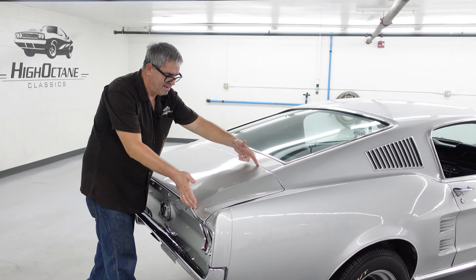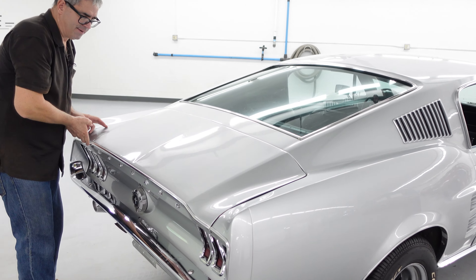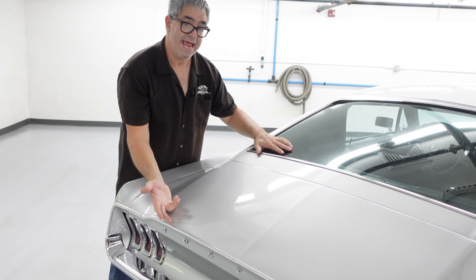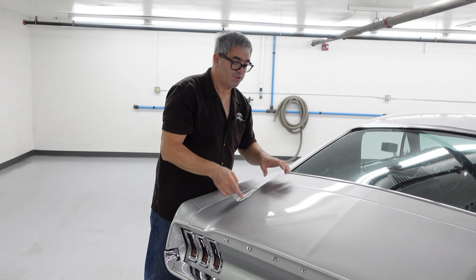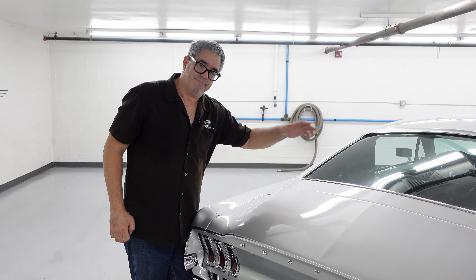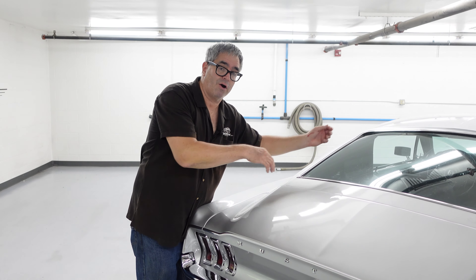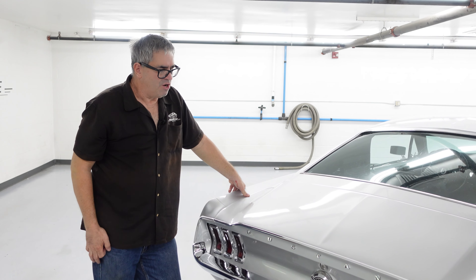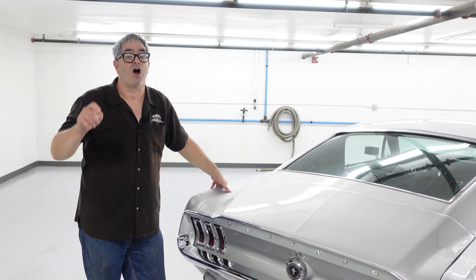The only downside is a very narrow trunk opening. Compared to a convertible or a sedan, which has a much larger trunk, trying to put anything large in here is a challenge. There was an optional fold-down partition so you could put things like skis into the car. But let's face it, the Mustang Fastback was not a car for practicality — it was a car for fun.